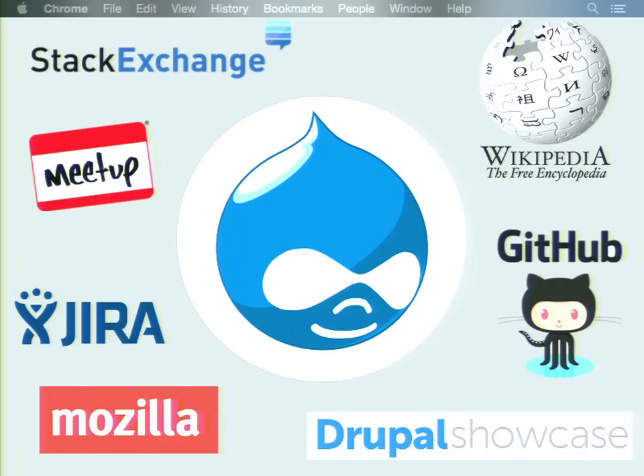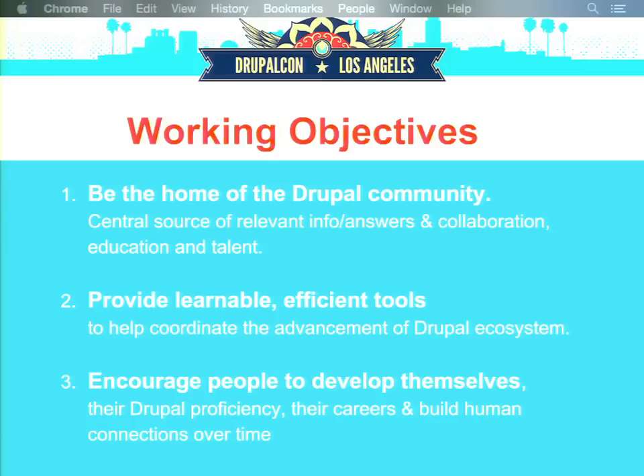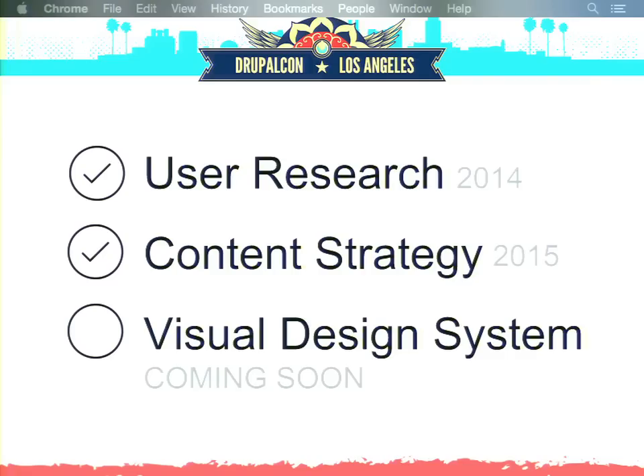When the Drupal Association staff and the Drupal.org content working group started talking about a possible redesign, we felt that a simple visual refresh wouldn't do — just changing a couple of colors here and there won't really work. What we really wanted to do — and the word George came up with — was to reinvent the website. We wanted it to be the home of the Drupal community, to provide learnable and efficient tools, and to encourage people to develop their Drupal proficiency and their careers.